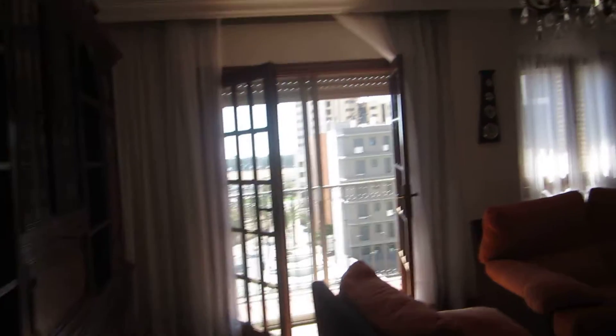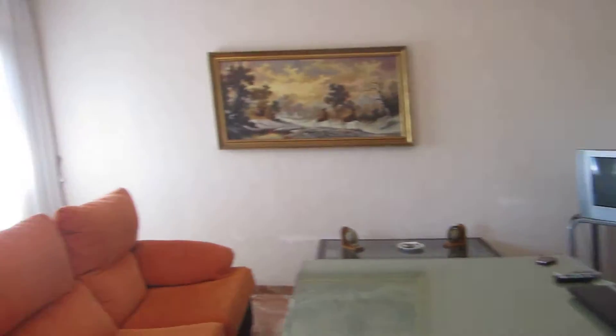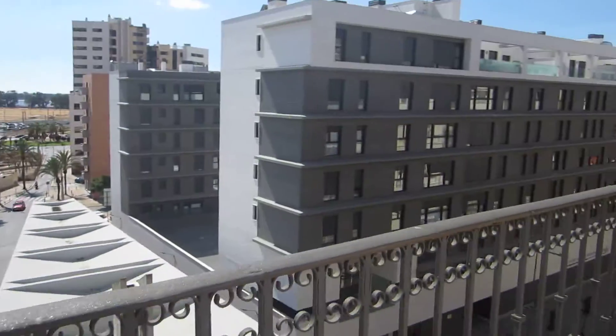And over here, coming out this way from the kitchen, is our family room, which is also nice and cute. It's big. That's our balcony. This is our family room with our television, and this is my view from the balcony. It's pretty nice. It's nice and big.